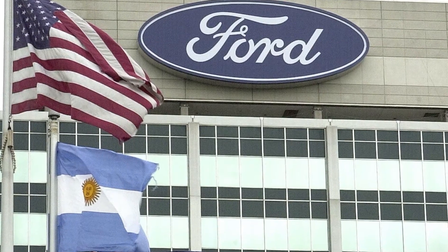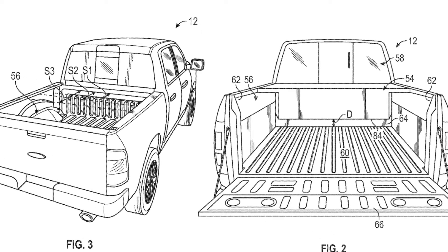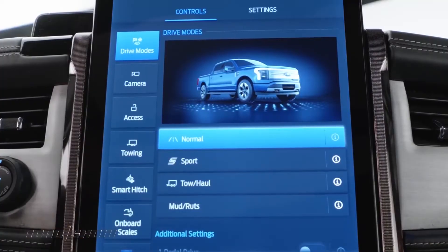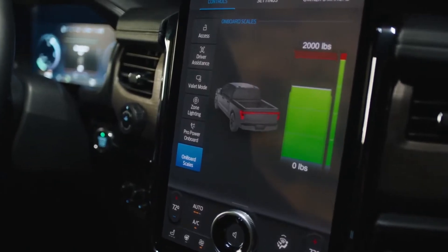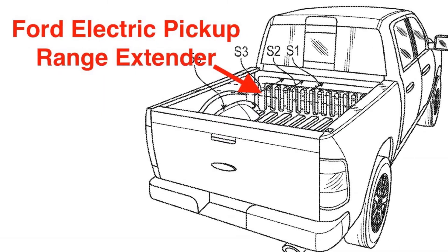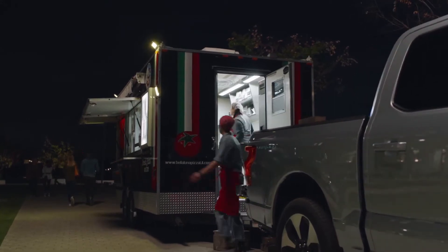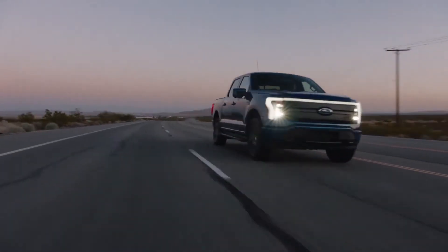Ford has a patent currently being assessed by the United States Patent and Trademark Office for a removable range extender, which will look deceptively similar to a toolbox resting in the back of your truck. This range extender acts as a generator, recharging the battery while you're in motion — great in case you are far from home and no charging stations are nearby. The range extender is still in the concept and patent stage, and there is no confirmation on whether it will be included in production versions of the first Ford F-150 Lightning.